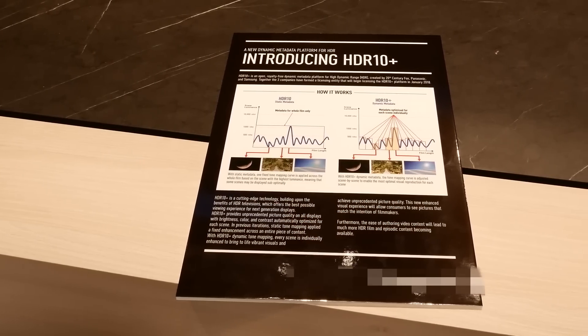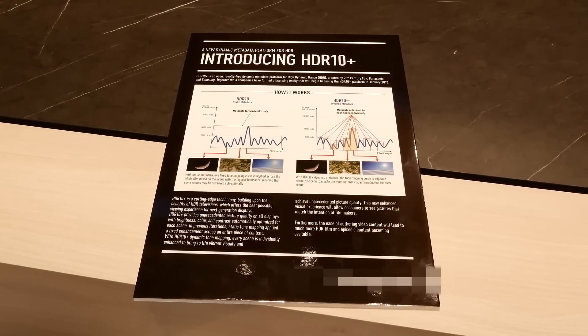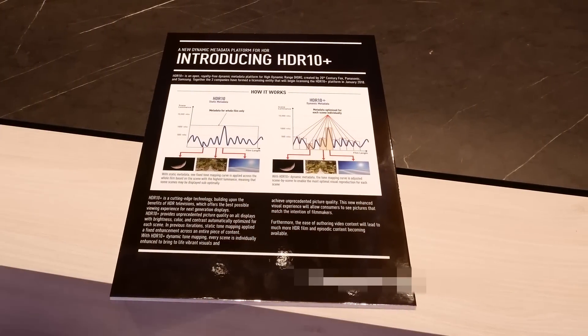One story at this IFA was the emergence of a new format called HDR10+, which tries to compete with Dolby Vision by offering an open, royalty-free standard. What are your thoughts on it, and are there any plans to include it in the future? From LG's perspective, we've been the leading brand in terms of offering HDR support — we offer more HDR support than any other brand since we launched in 2017. HDR10+ is still too early to say; it's not an industry standard yet, so we'll have to wait and see how that's going to progress.